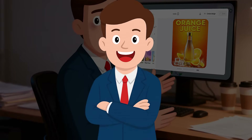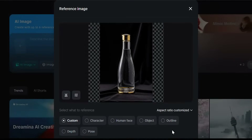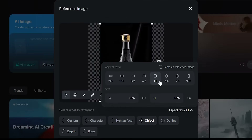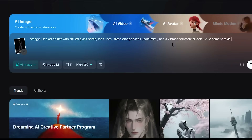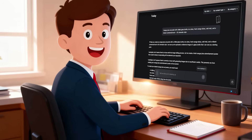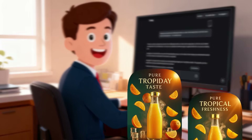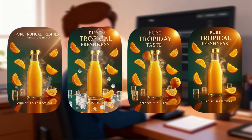Now, the same prompt in Dramina. I upload my bottle image, select Object, choose Image Model 3.1, set Aspect Ratio to Square, and pick 2K High Quality. With one click on Generate, Dramina instantly delivers four poster variations. Every detail is sharp — the chilled bottle remains intact, the mist and orange slices look natural, and nothing is distorted.